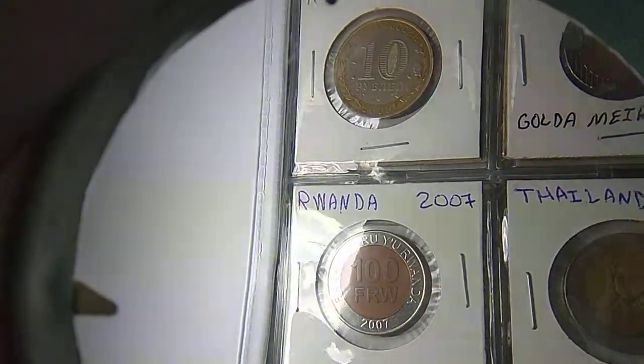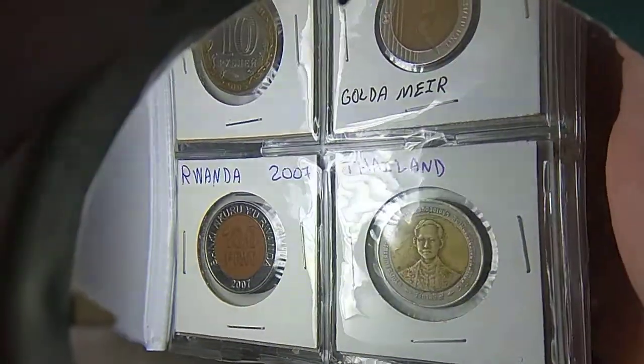Moving on, we have Rwanda — and it's a little dark, isn't it? And Thailand, but I couldn't figure out a year or anything.